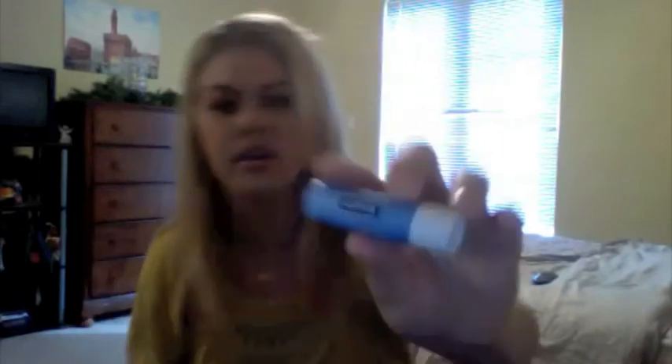For lip care in the morning, the only stuff I've been putting on my lips lately is the Nivea A Kiss of Smoothness Hydration Lip Color Lip Care SPF 4. Out of all the Nivea lip products, that one's the most creamy and I absolutely love it.